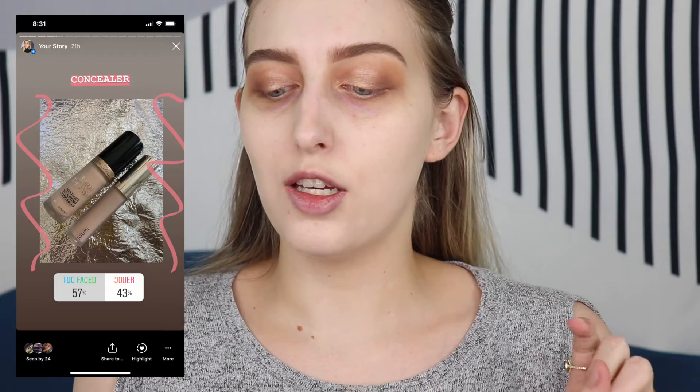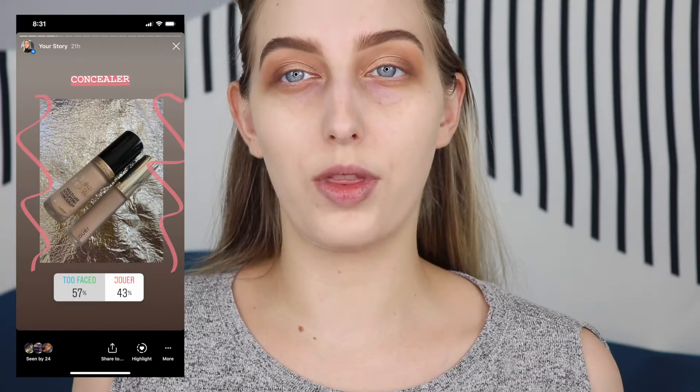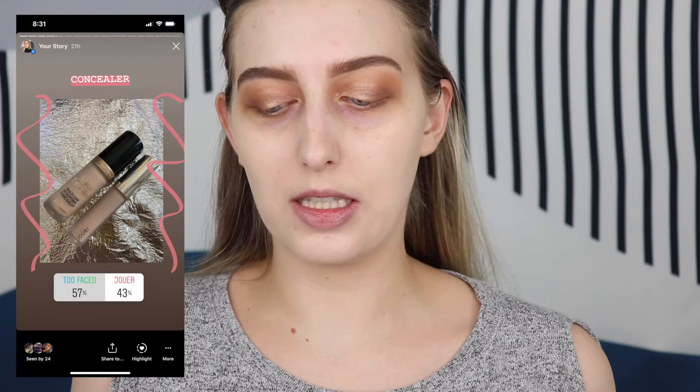For concealer, it was between the Jouer Essentials Concealer and the Too Faced Born This Way Multi-Sculpting Concealer. The Too Faced Multi-Sculpting Concealer won by 57%. I'm a little afraid this concealer might be a little too dark or too yellow for what I'm looking for today. I do really like this concealer - it is definitely more full coverage. I wouldn't say I reach for it daily, but when I'm trying to do a more full coverage look, this is really nice.